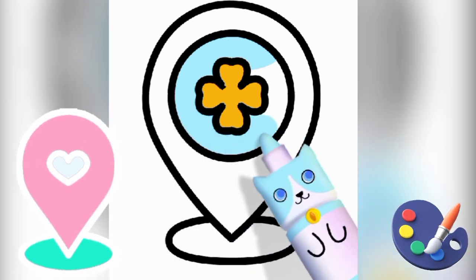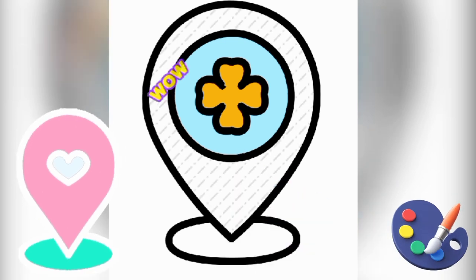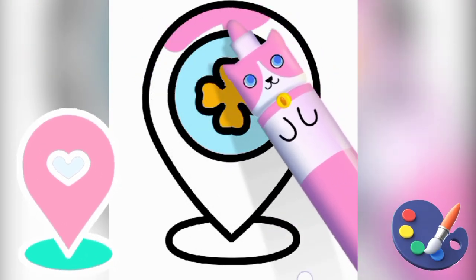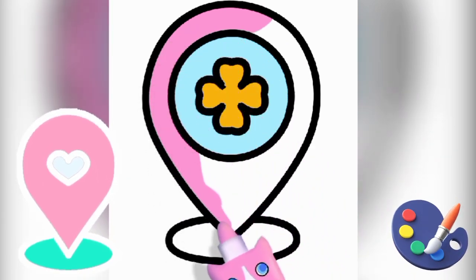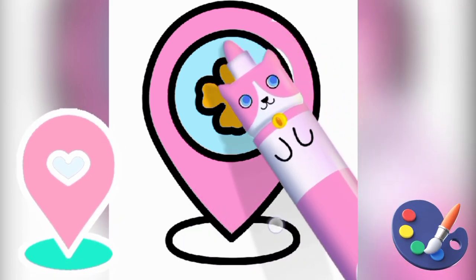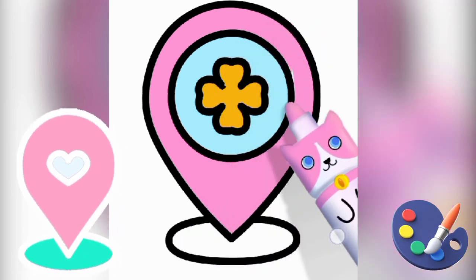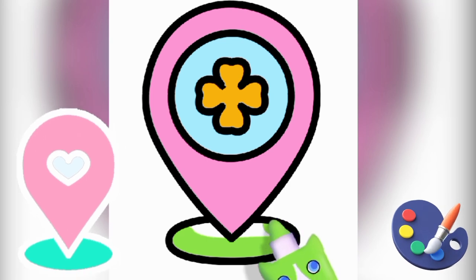See kids how I am drawing and coloring a beautiful location sample. I am continuously coloring in location sample — this is a cute beautiful location sample. Now I am finishing my coloring in location sample.